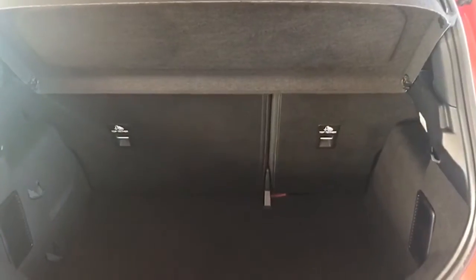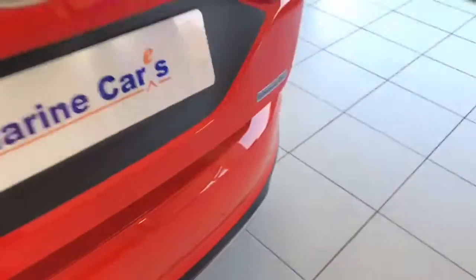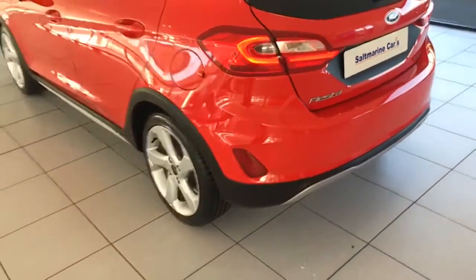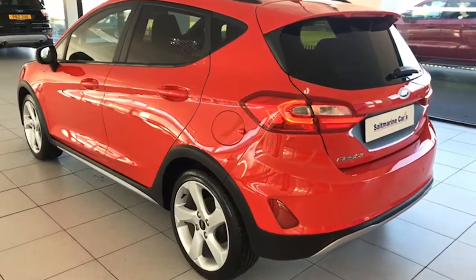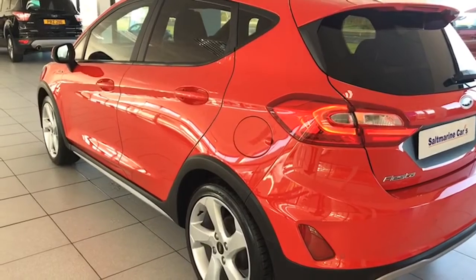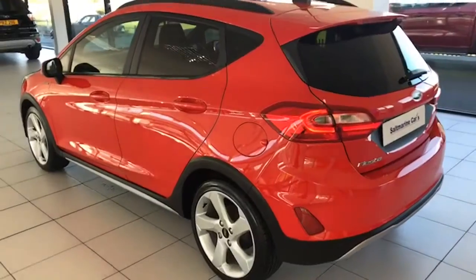The boot is really good and deep — just look how clean it is. Absolutely spotless. There are split-folding rear seats if you need that bit of extra room. And just look at the top of the rear bumper — no scrapes, scratches, or marks at all. The passenger side is equally dent and scrape free. Really, really well looked after.